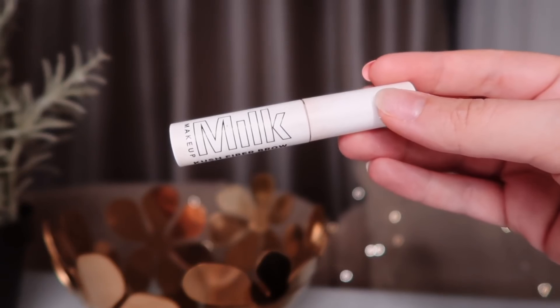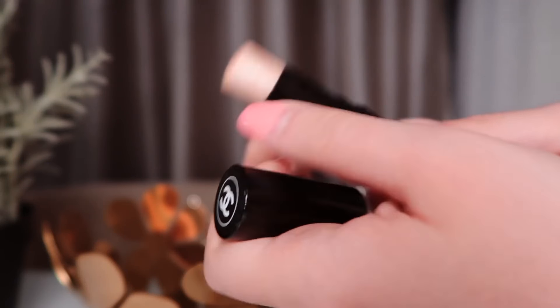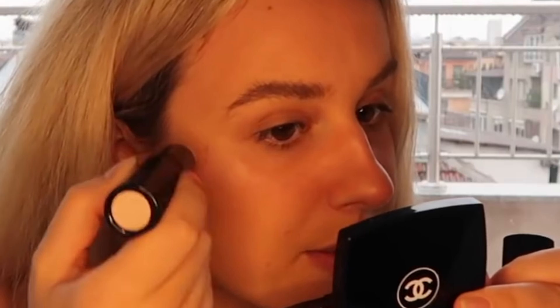The next step is eyebrows. I use this Milk Makeup Cush Fiber Brow Gel in the color Haze because it makes my eyebrows lighter. My eyebrows come out naturally black and I make them like a dirty blonde. This quarantine is really exposing my natural hair color. For highlighter, I'm getting this one by Chanel — it's a stick. I love sticks. Especially big ones.